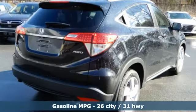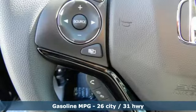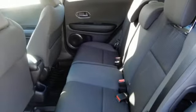Plus it offers an exciting list of features: continuously variable automatic transmission, front heated bucket seats, streaming audio, manual tilting steering column, and power heated mirrors.